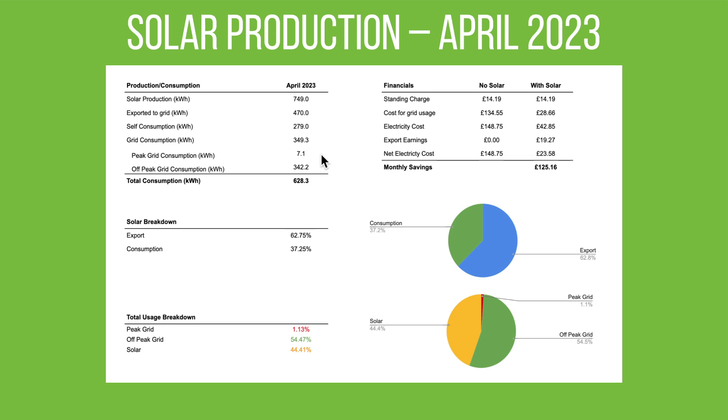The off-peak usage of 342 kilowatt hours is almost all the car. The battery hasn't been charged up overnight — we've had enough sun every day to ensure we've got enough battery power to last through the night and through the day. So we haven't had to add any grid charge into the battery like we were doing through winter. April's been sunny enough, and almost all of that off-peak usage is to power the Zoe EV and the plug-in hybrid.